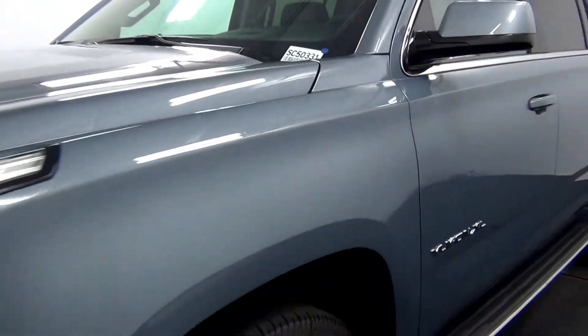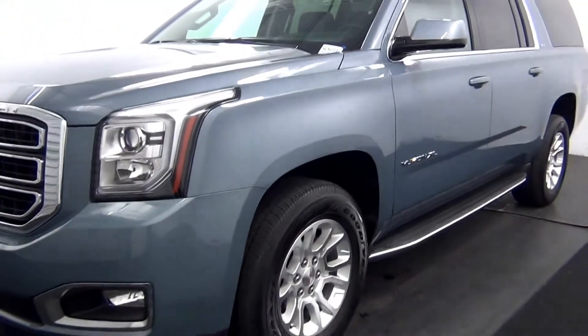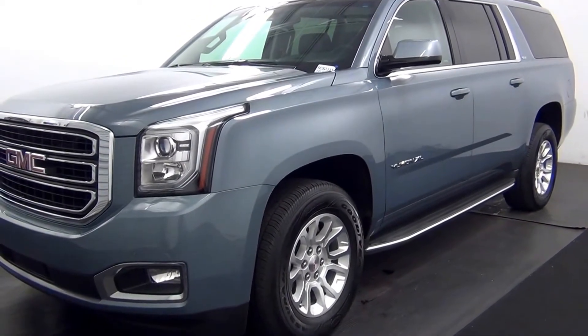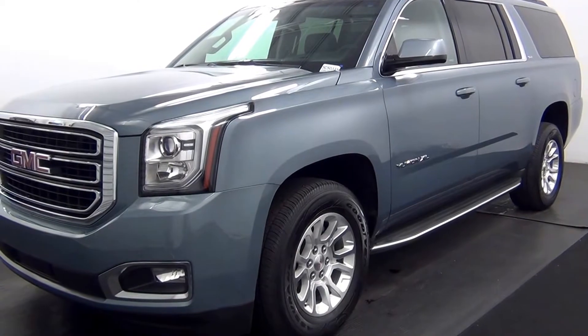Welcome. Today we are going to walk around a 2016 GMC Yukon, stock number SC50331.